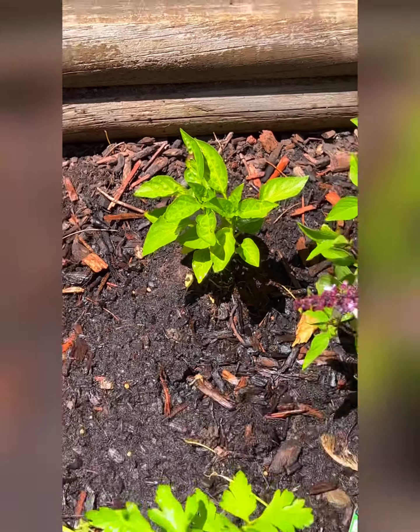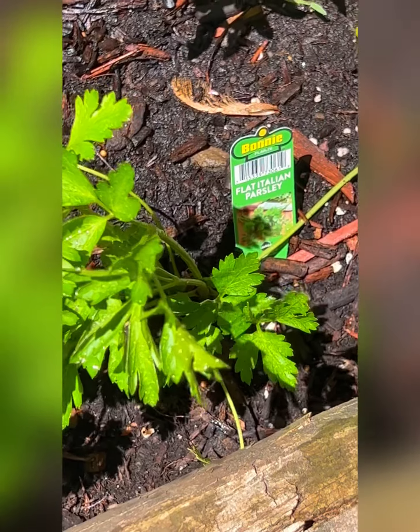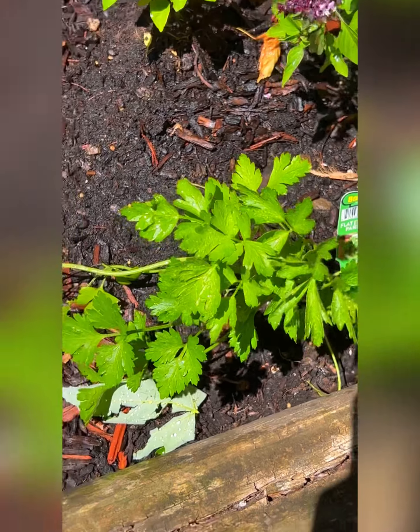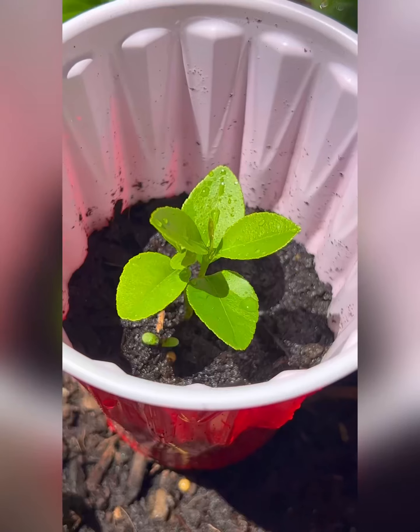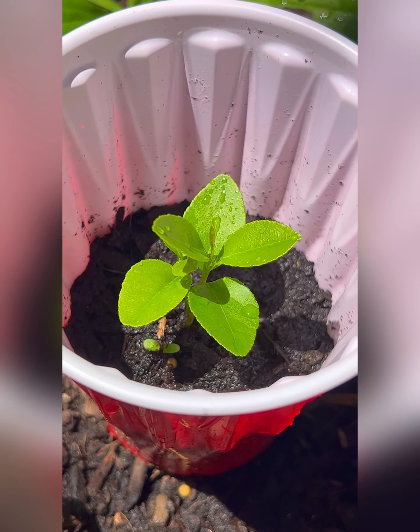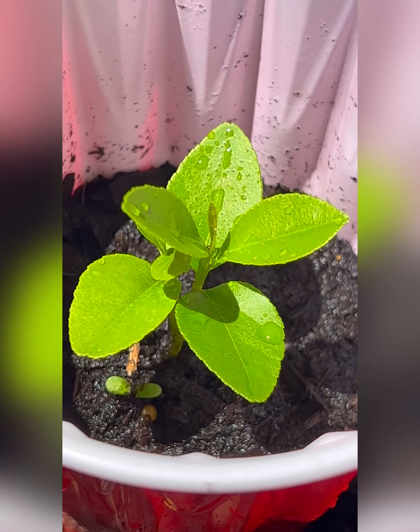Look at the basil, how healthy it looks, and we have some more Thai basil over here. It's different but I love the purple flowers. Here is our mystery plant basking in the sun, just below our Italian parsley which seems to be actually thriving.